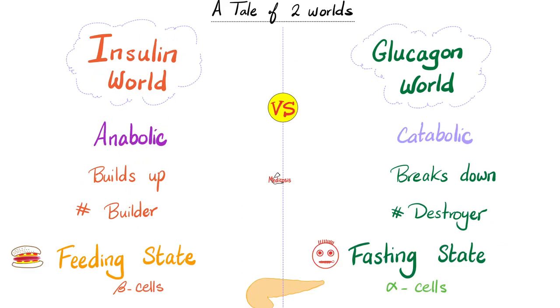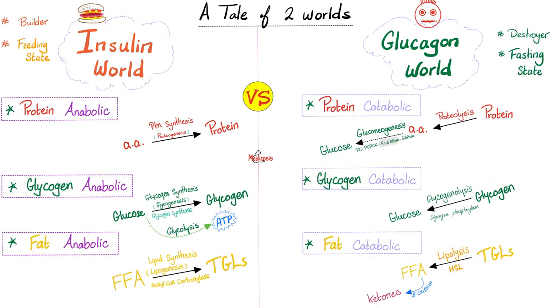Insulin is released from the pancreas, specifically the beta cells of the pancreas, during the feeding state when you're eating. It builds up small amino acids into big proteins, builds up glucose into glycogen, and builds up free fatty acids into triglycerides. That's why if you eat too much, especially too much sugar, you will become fat — insulin is a builder of fat.